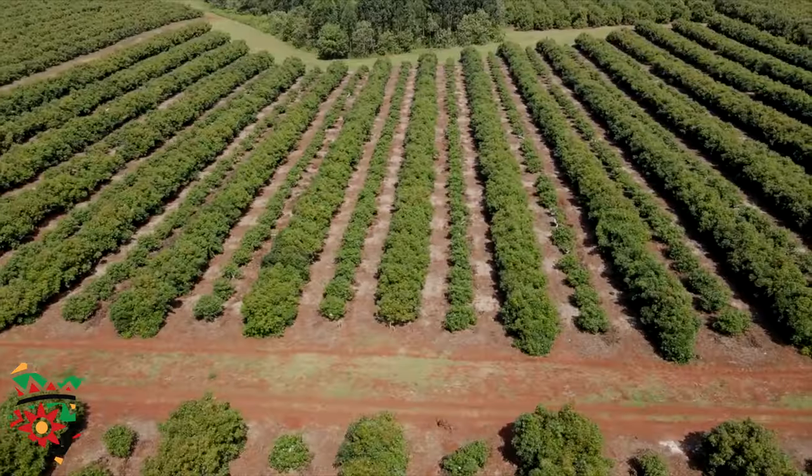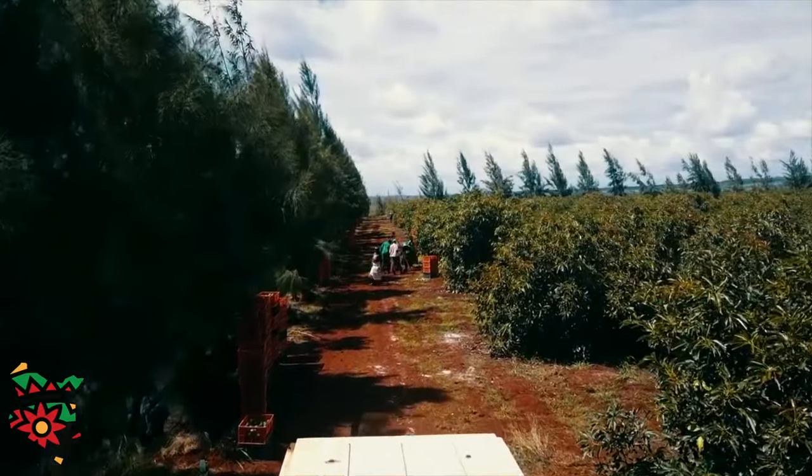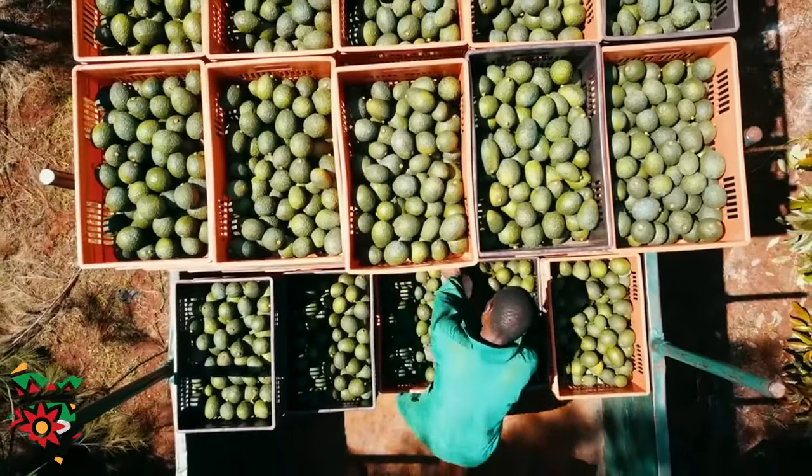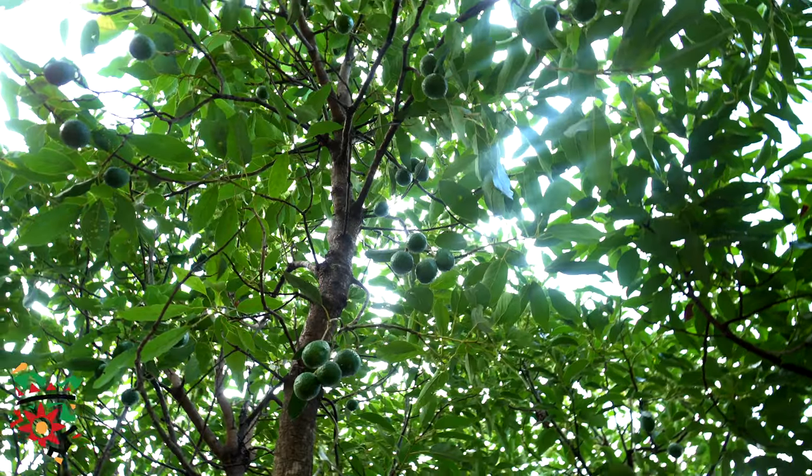I would urge other farmers to venture into avocado farming because when you compare the amount of input to output, avocado really brings more profits. Take care of your avocados, join us and we'll show you how. We are with you — both large-scale and small-scale farmers — to make your business a success.